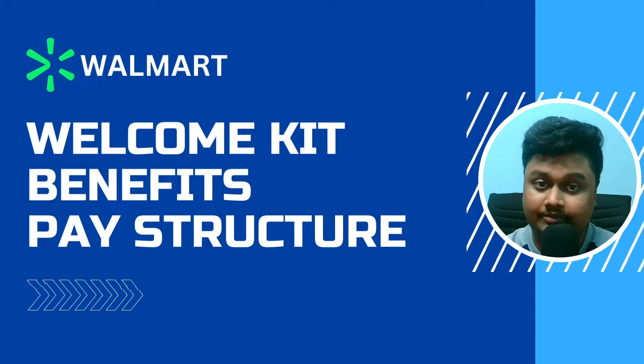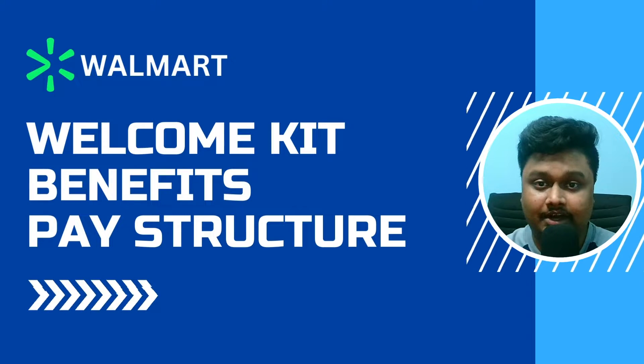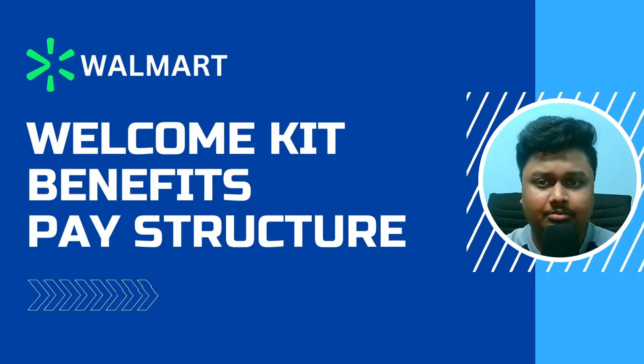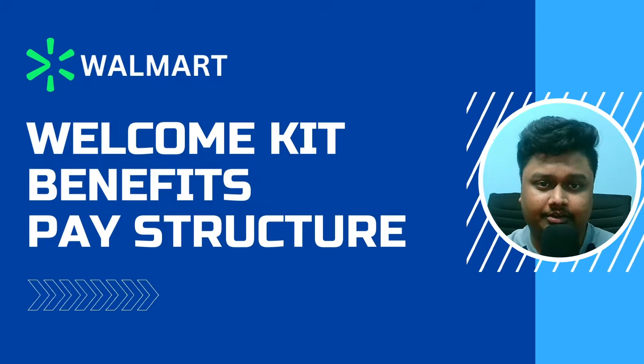Hey guys, what's up? I'm back with another video in which I will share with you in detail what is Walmart's pay structure and what special benefits you get. But before jumping into the monetary stuff, I'll show you what you get in the welcome kit.